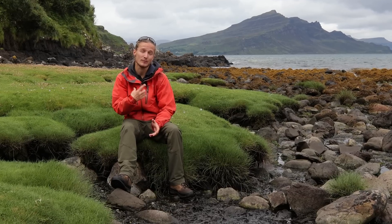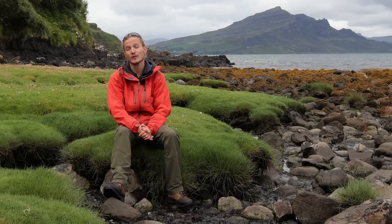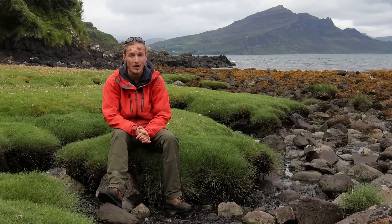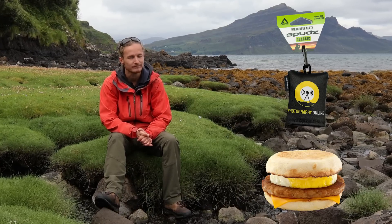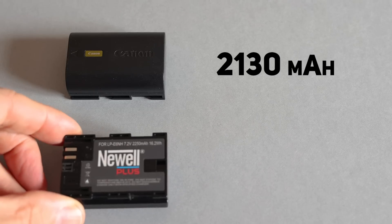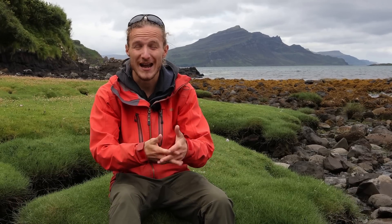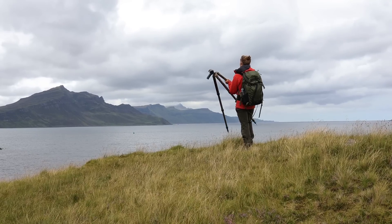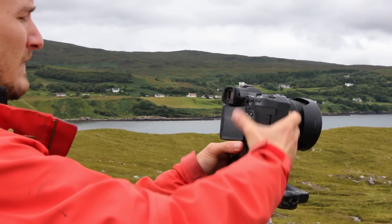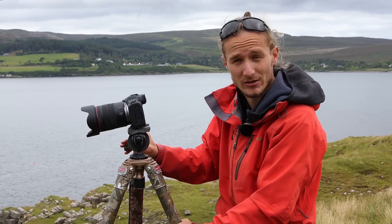For the latest Canon batteries for the likes of my Canon R5, you're looking at spending about £110. For the Newell equivalent, you'll only be spending £49 — so for the price of one Canon battery I can get two Newell batteries and still have change left over. But price isn't everything, as performance is also key. The Canon battery is rated at 2,130 milliamp-hours and the Newell Plus battery is rated at 2,250 milliamp-hours, meaning it should deliver more power and last slightly longer. But the crucial question is how long the batteries actually last over time — information you won't find stated on any box.